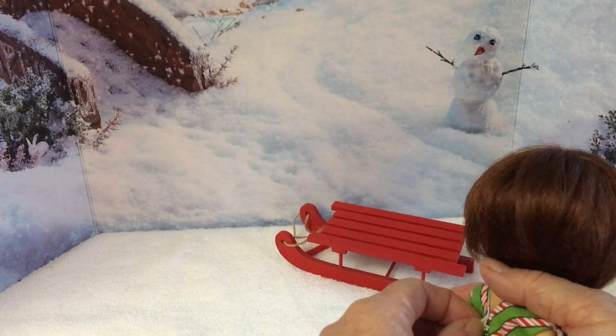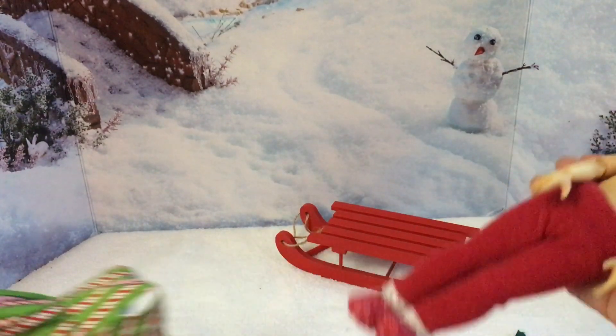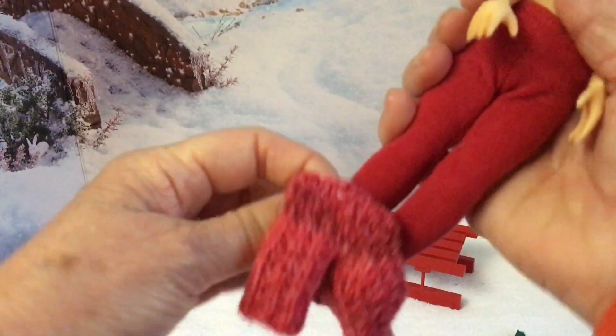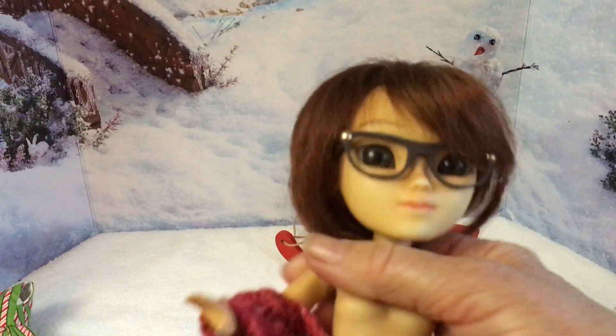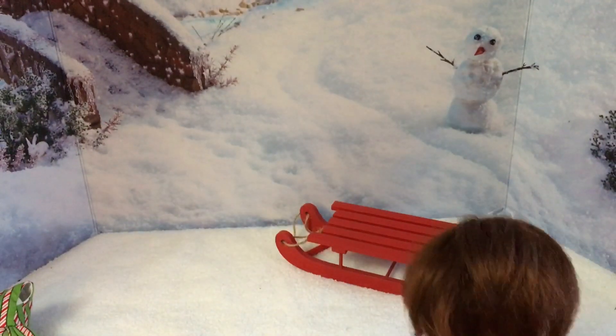I'm just going to put this tunic top on, which will probably be better today as it looks a bit miserable out. It does up at the back with one button. This particular pattern was actually designed by a lady in Australia specifically for these dolls, so it's nice to have this back — I think it was 2015, maybe 2014.